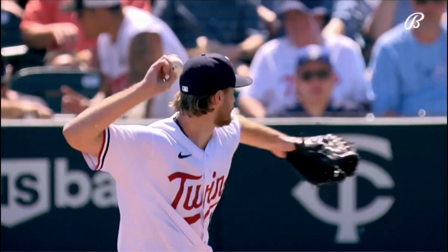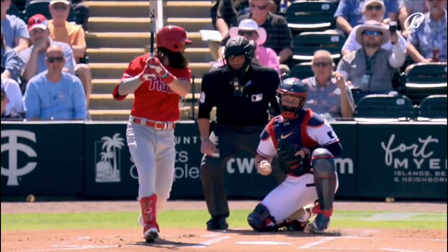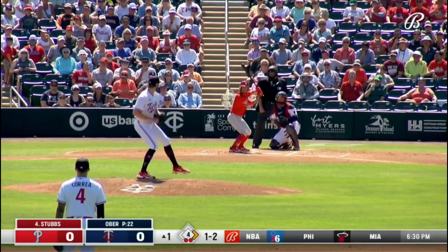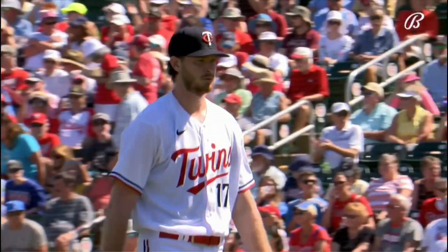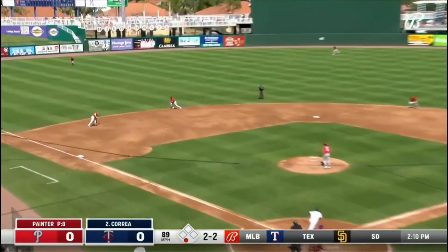Bailey Ober started this one for the Twins and looked really good — only an inning, but he looked good in his first outing too. He's on the outside looking into the current five-man rotation, assuming they're going to stick with five. But this guy again is looking really good, and he pitched well last year and stayed healthy, so I guess not too surprising.